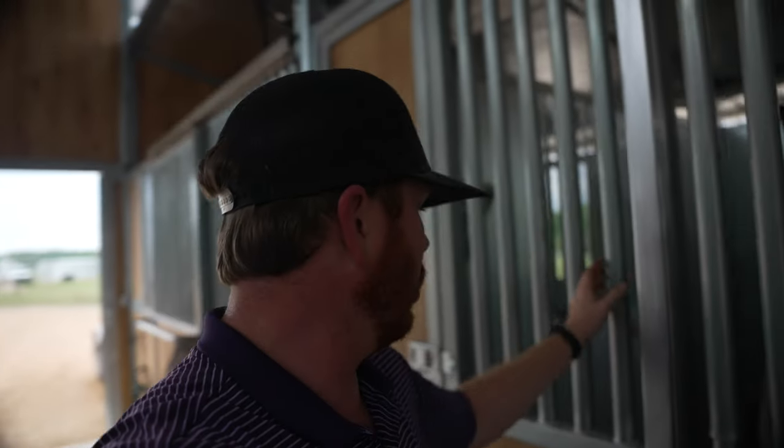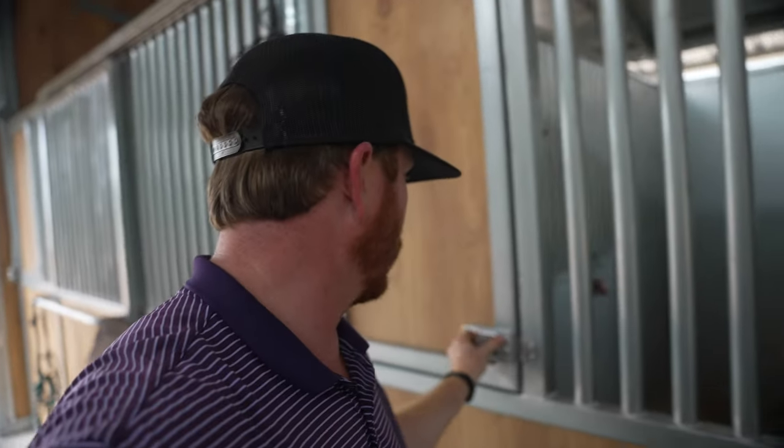For those wondering, this is a Barn Master barn. I've never had one before and I was really impressed by the quality. All these bars are aluminum — super sturdy, welded in — and all the latches are really nice. It provides exactly what we need. I wasn't quite sure what to think when they were putting it up, but this thing turned out absolutely fantastic. We love it — 10 out of 10, recommend.